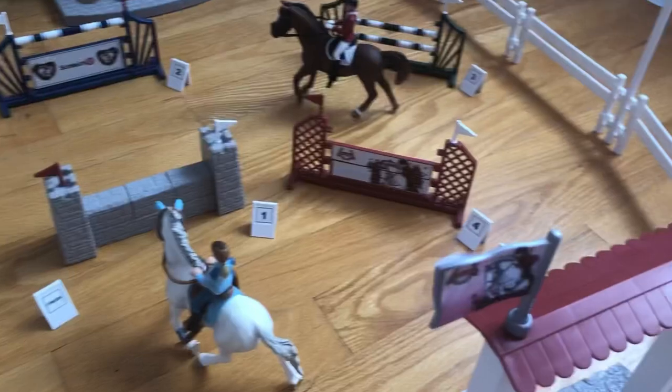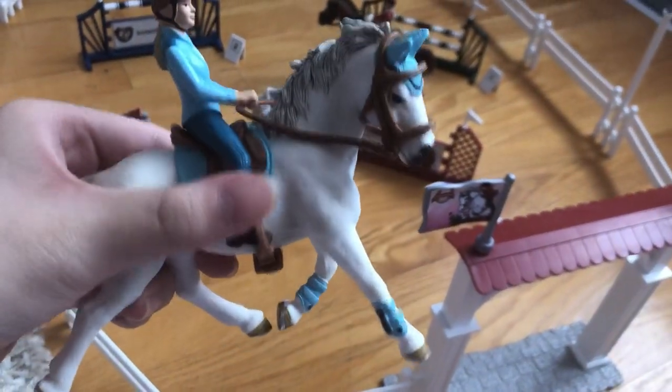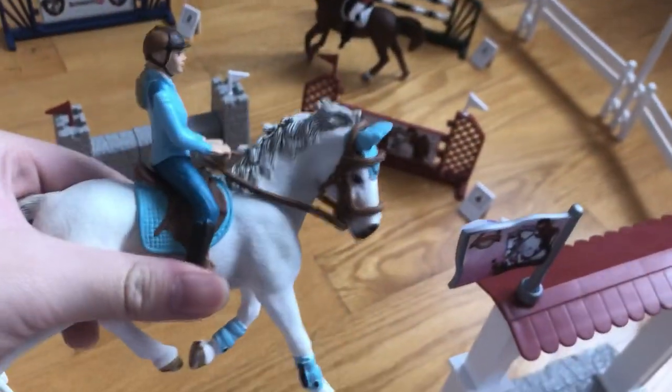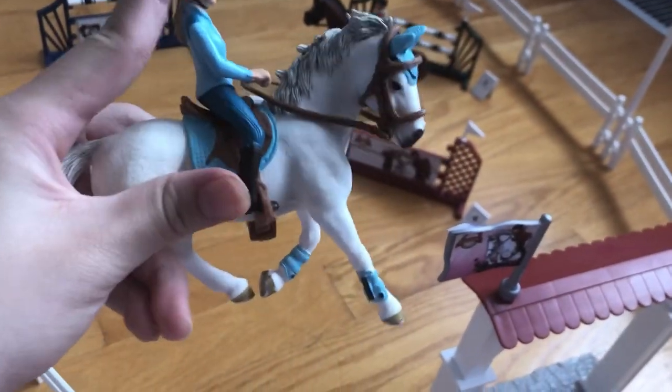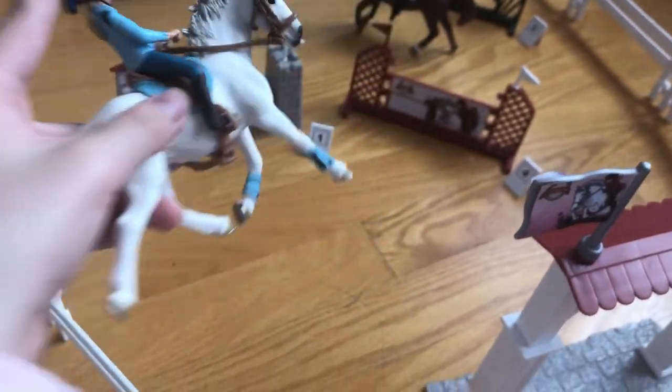This adorable set also comes with this Sophia and Crystal model — but that's just my name, you can name them however you want, and I think that's super cute. The model — the rider and the horse — they're retired. They just retired this year. So if you don't have her yet, you need to get her. She's so pretty.